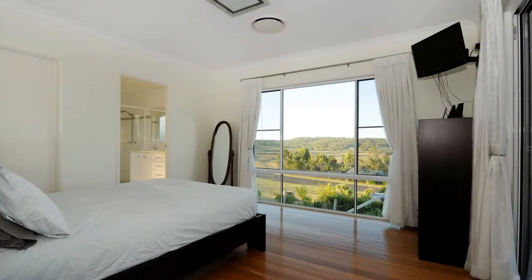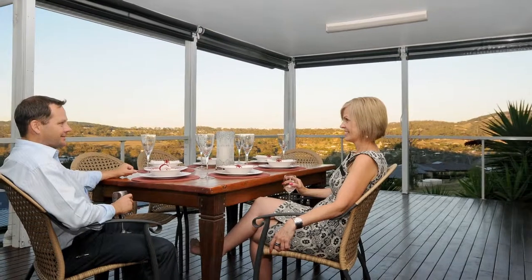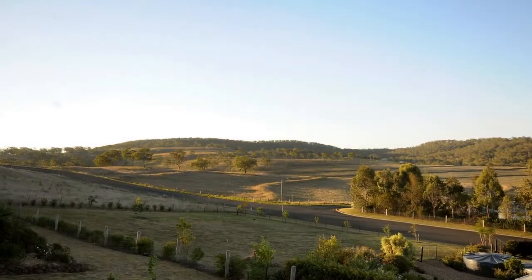Featuring 4 bedrooms, all with built-in robes, and the master leads out through sliding doors to your very own entertainer's deck with stunning rural views.